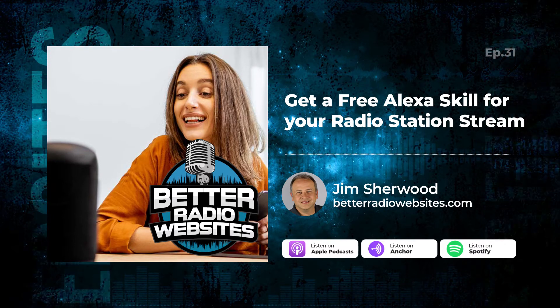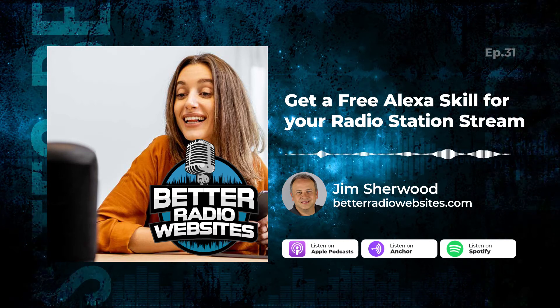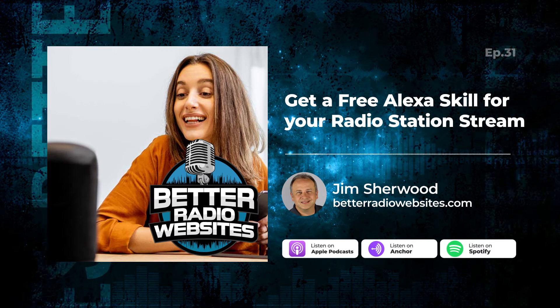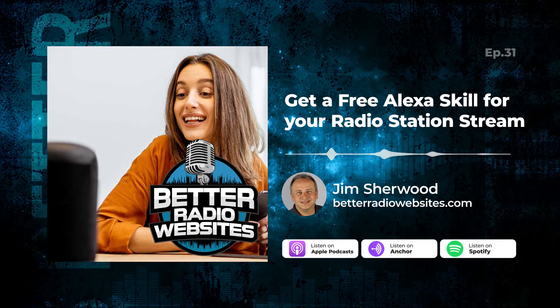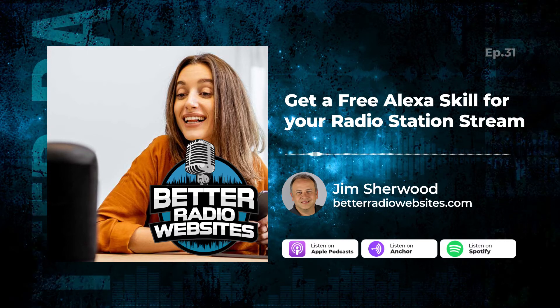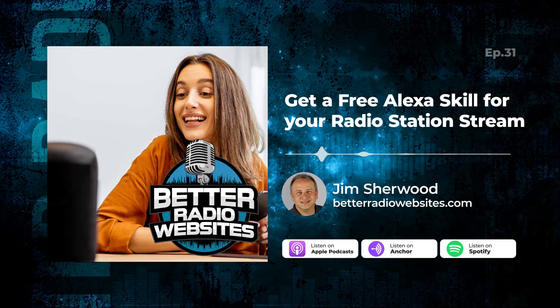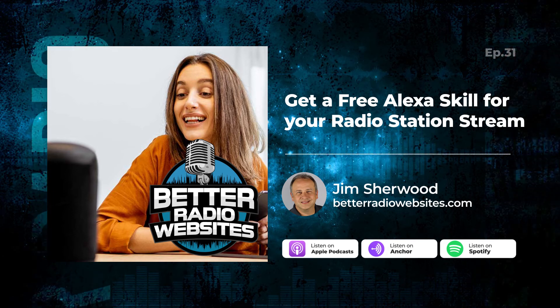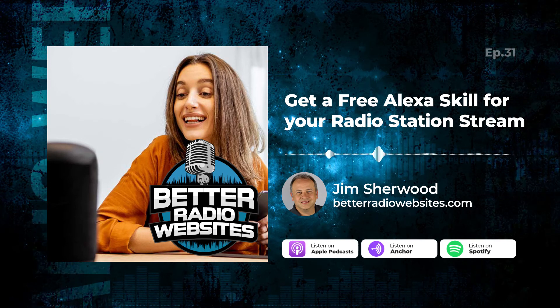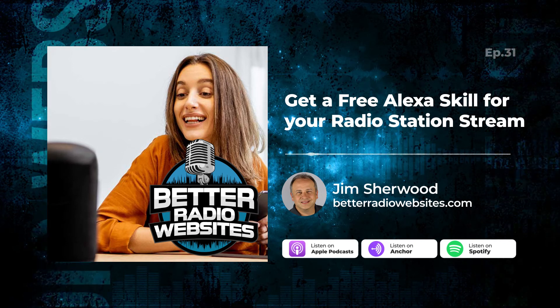It's real easy to get started. All you need to do is reach out to rsk-onboarding@amazon.com, and we'll leave that email and a link to the blog post on Amazon Alexa in the show notes. So now there's no excuse for you not to have an Alexa skill for your radio station. Go out there and get it. Have yourself an awesome week online making your radio station website better.